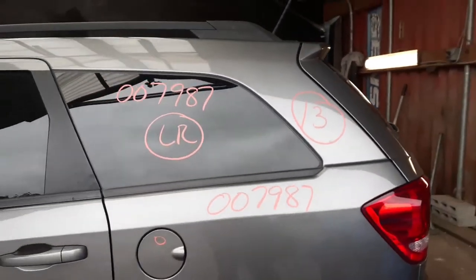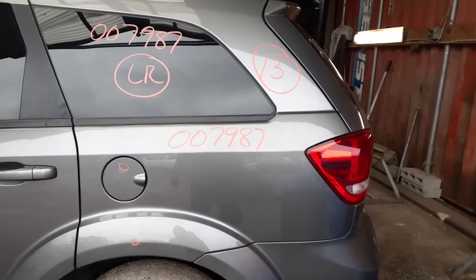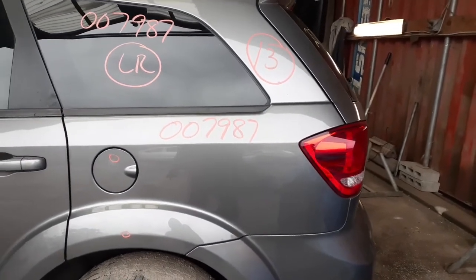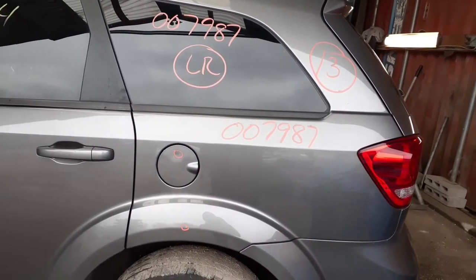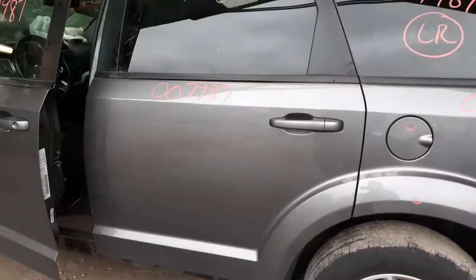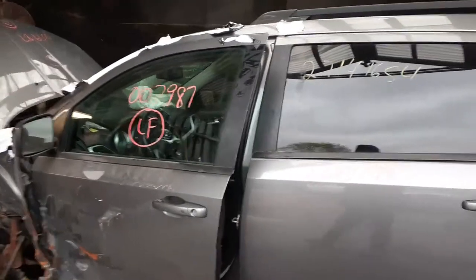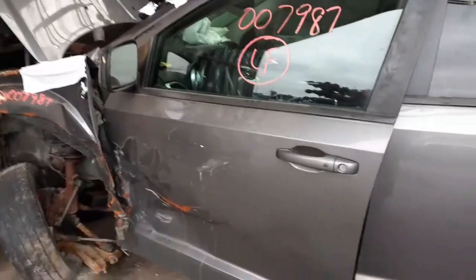Here's your quarter glass, left rear, privacy tint. Good left rear quarter — got two little small dings in it. Actually one ding; the other is in the gas door. You have a left rear door, power window, power lock, left front door glass. The door itself is no good.